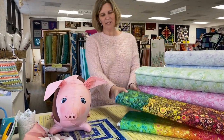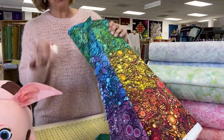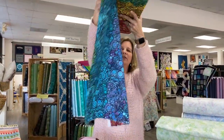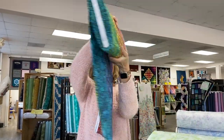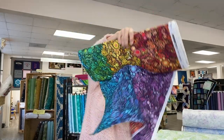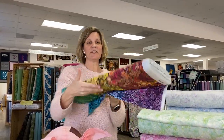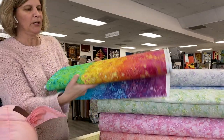Next up, we have some reorders. This is Effervescence by Robert Kaufman. I'm going to open this up and show it to you because it is a beautiful fabric that changes color along the whole width of the fabric. So at one selvedge you've got red, and the other selvedge you've got purple. This is really lovely for any kind of patterns that call for an ombre — it's fun for borders for very colorful quilts.